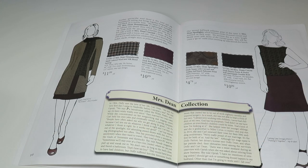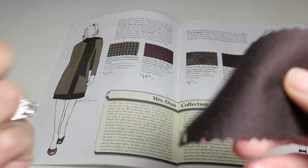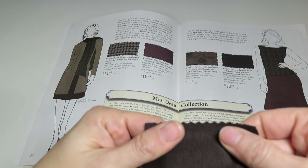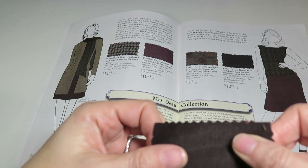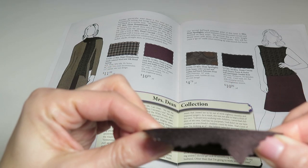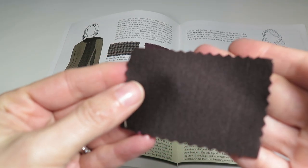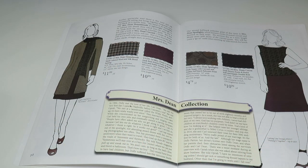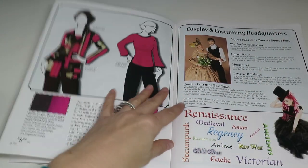Now we've got Mrs. Dean Coco — a dark brown Ponte de Roma soft and supple double knit. This one is more drapey — not like the firm one. It's 90% polyester, 7% rayon, 3% spandex, 59 inches wide, with 45% crosswise stretch and 15% lengthwise stretch, and it's $10.99 a yard.